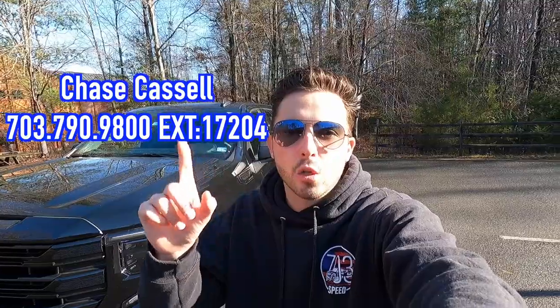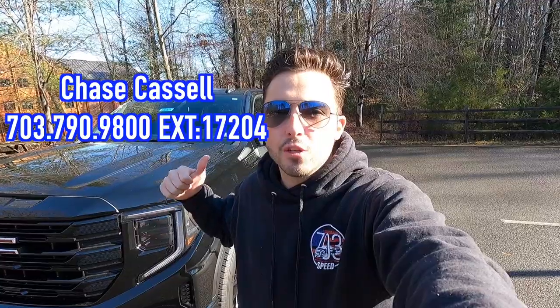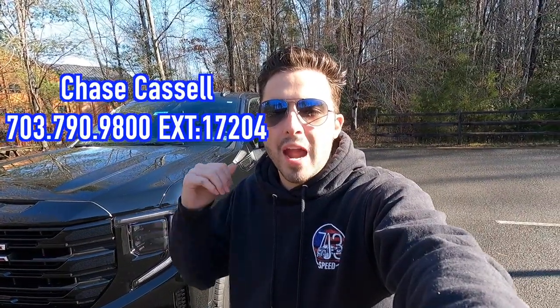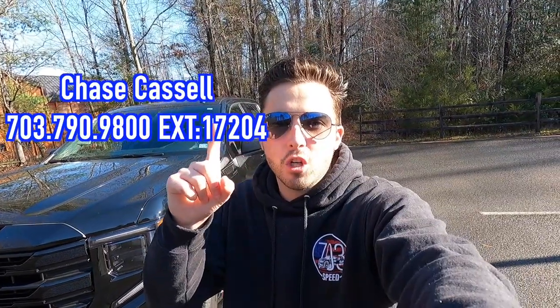I hope each and every one of you guys are healthy and killing it today. It is an absolutely beautiful day — actually decently warm considering it is mid to late December. Today we are reviewing the 2023 GMC Sierra Elevation. Huge thank you to Chase Castle over at Coons Tyson Chevy Buick GMC for allowing me to do this review for you guys today. With that said, let's get into the video.